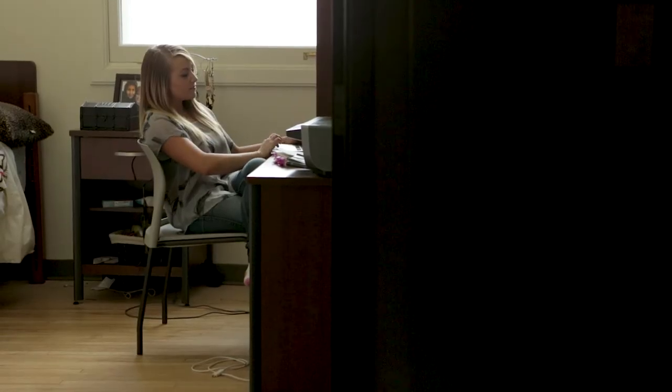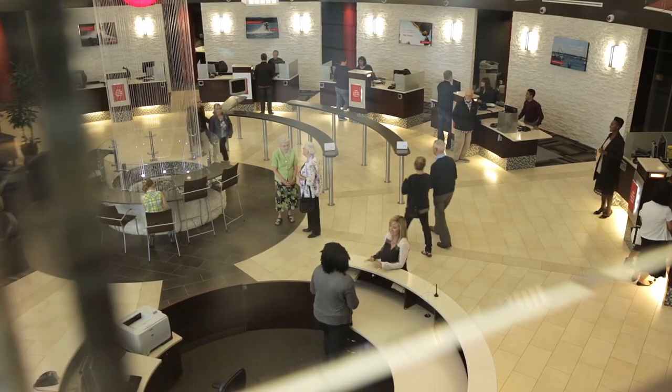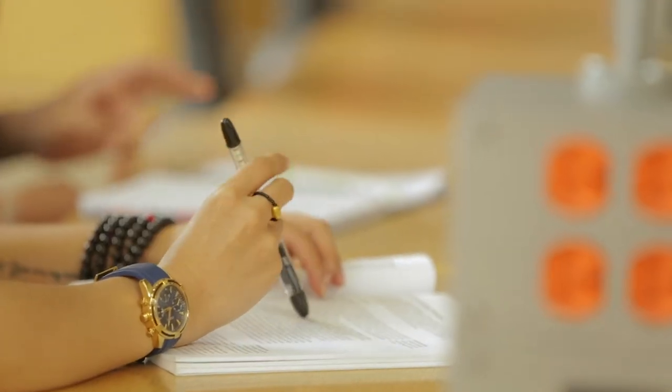Six: open a bank account as soon as you arrive so you have a safe place for your money. Many banks offer accounts with privileges for students. You'll need to bring your ID and might need to make an appointment in advance.